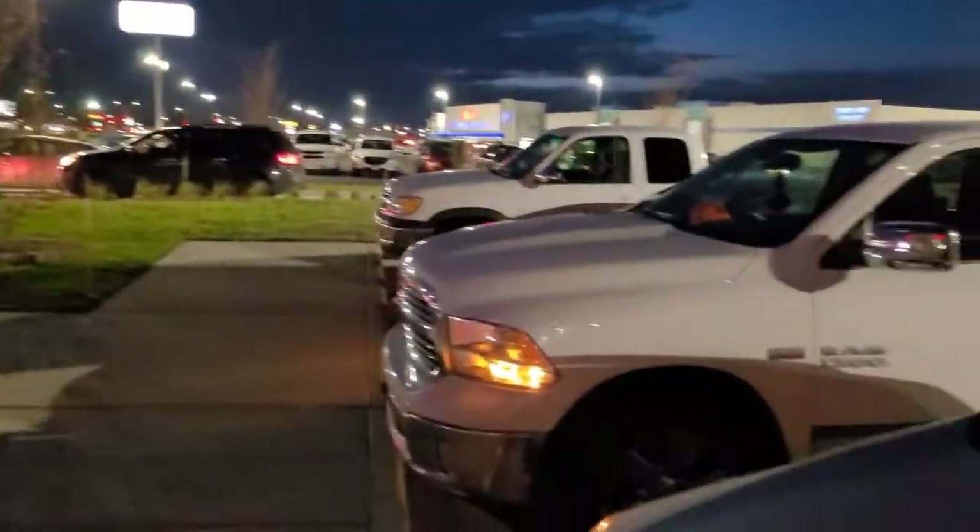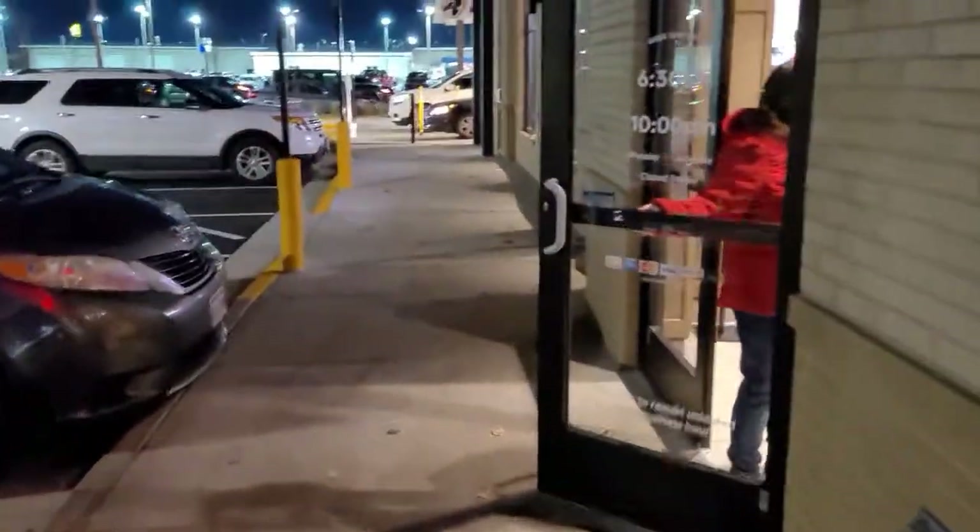We got to the Chick-fil-A and it's not as busy as I thought it would be. Last time we came out here they had police and cars all the way back — it was crazy. Now we're going inside because I'm not waiting in the drive-through. I like to eat inside. I'm cheap like that.